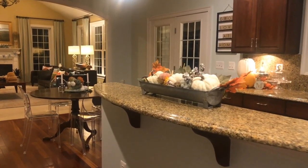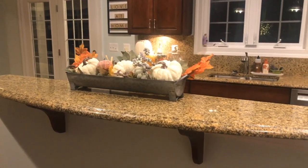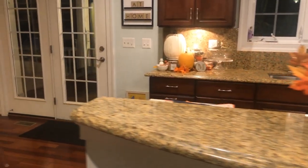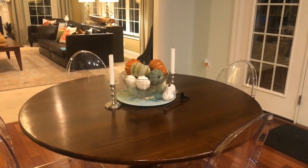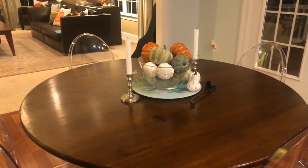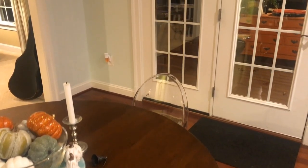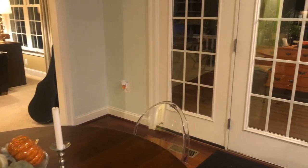Moving into our kitchen — here is an arrangement I put on our center island. I bought all the supplies at Hobby Lobby last year, and you can see it from the front door when you come in. Over here I have our kitchen table with a clear crystal bowl that was a wedding present, filled with pumpkins of different colors. I also have white pumpkin salt and pepper shakers from Hobby Lobby. We have a Bath and Body Works Wallflower plugged in — the Sweet Cinnamon Pumpkin scent, which is my favorite for fall.